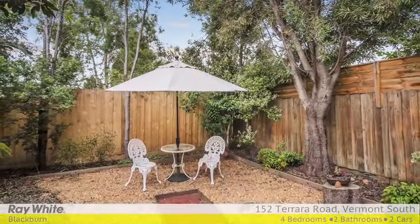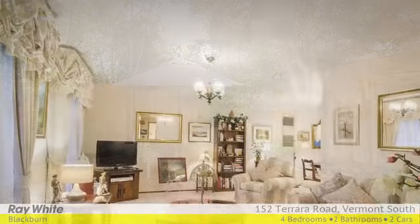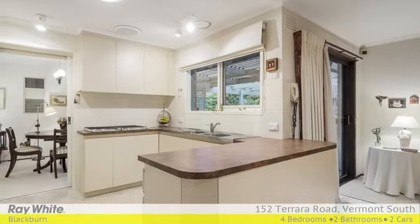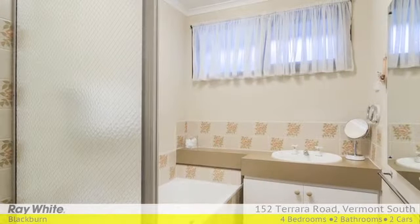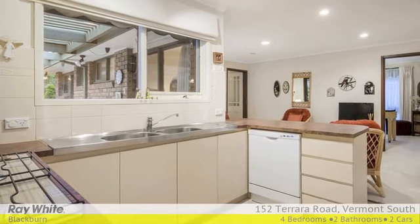Well-sized and on a single level, this pristine home impresses with a combined formal lounge and dining room, central living and meals area, kitchen with tiled splash back and quality appliances, spacious master bedroom with a walk-in robe and ensuite, three further bedrooms with built-in robes, pristine bathroom with a separate toilet, and a laundry featuring ample storage and external access.